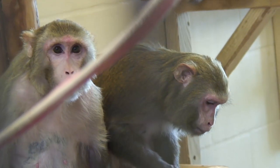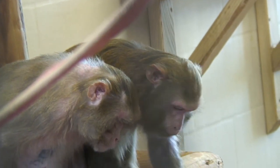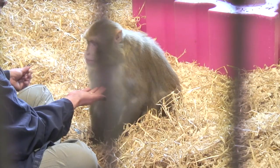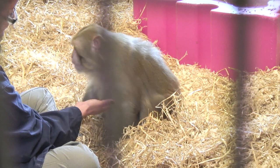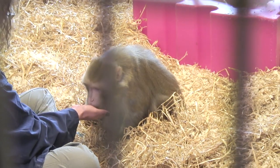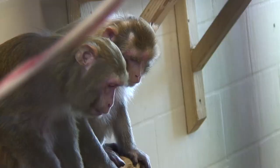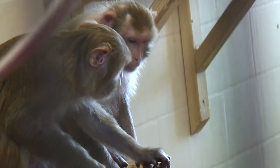So these guys are where it all starts — these guys produce the offspring and the youngsters for scientific use. And this is where our interaction with them starts from day one.